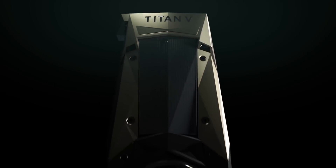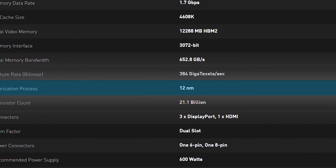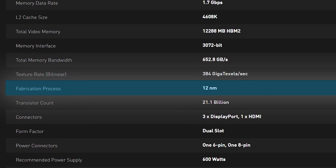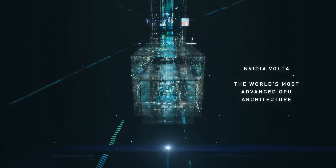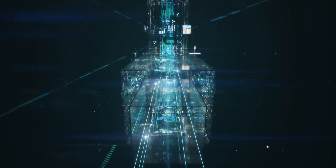When it comes to specs, the Titan V GPU utilizes the 12 nanometer process, which is a nice shrink from the current Titan Pascal-based 16 nanometer technology. Despite this, the Titan V comes in a massive die size of 815 millimeters squared, which is the theoretical limit of their current technology.